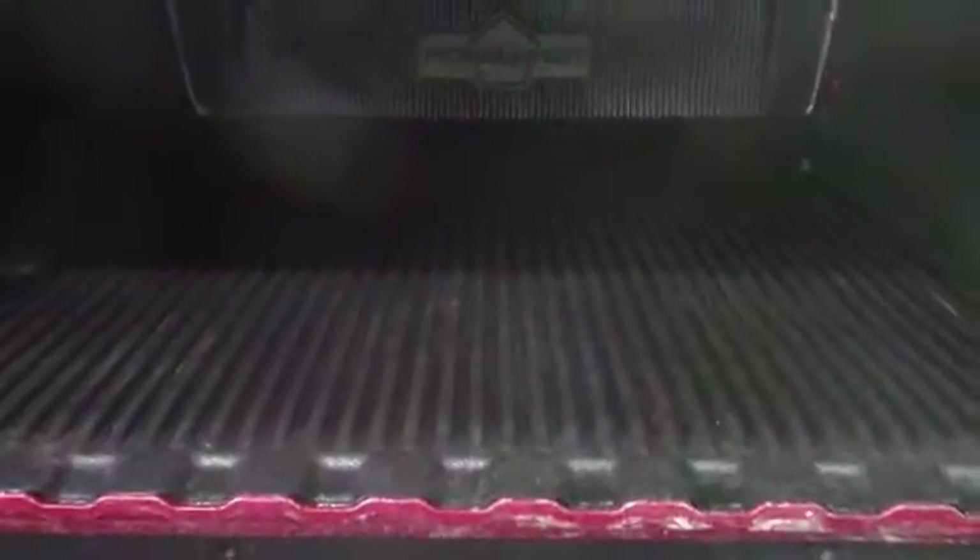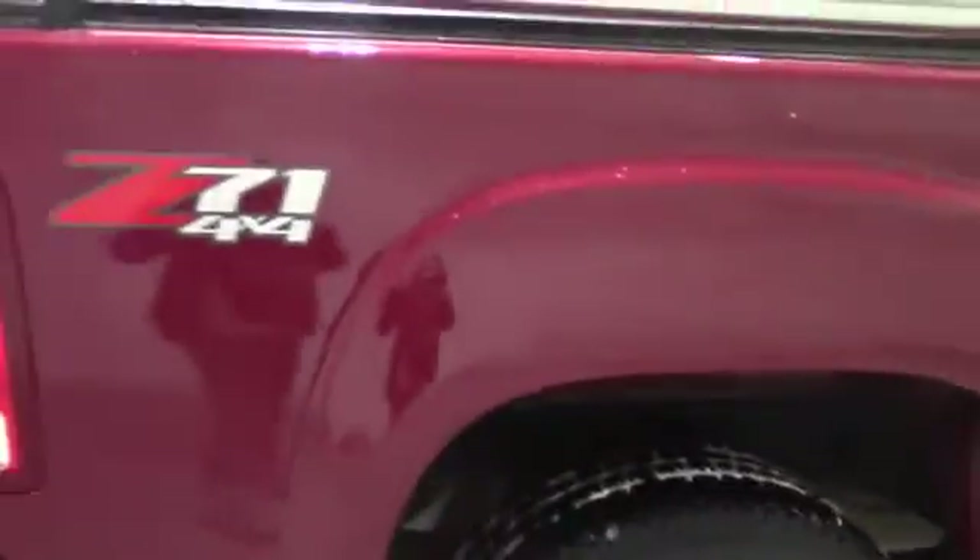Now moving on to the tailgate — this truck also has a soft top tonneau cover, just so you guys know. For inside the tailgate, you can see this truck is equipped with a nice bed liner that has no visible puncture holes, terrible gashes, or dents along the sides, and that's always nice to see. It also has these side railings — not quite sure what the actual term for that is, but we'll call them side railings for now.